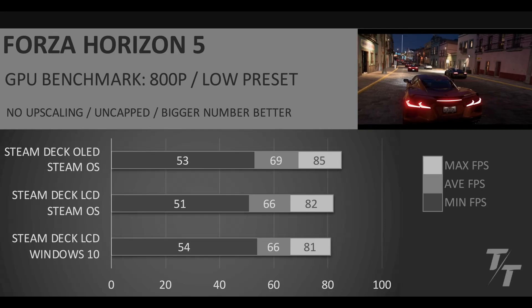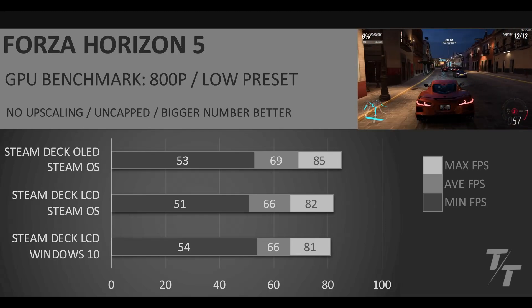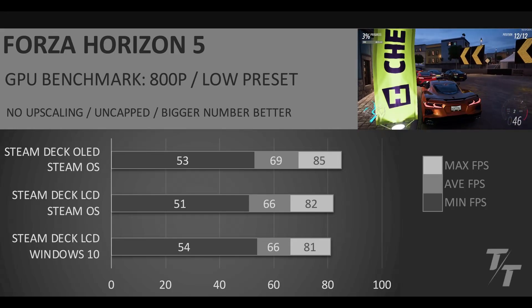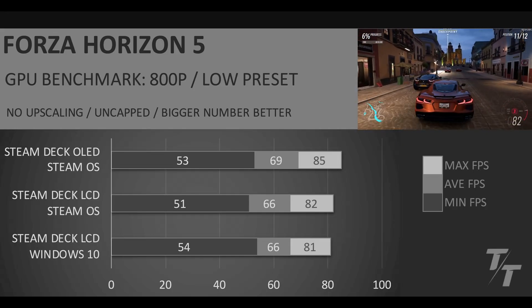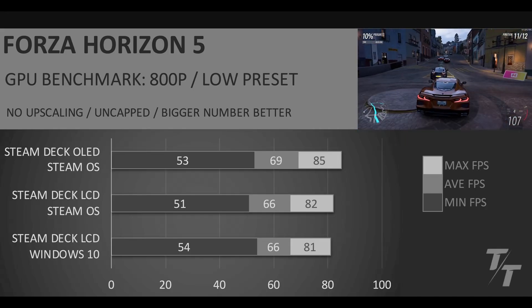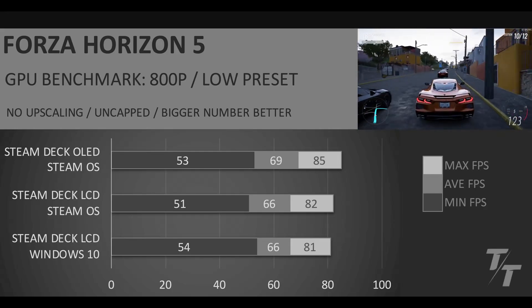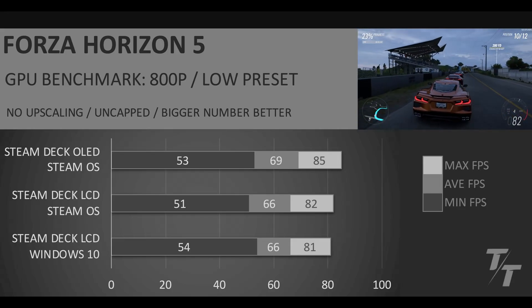In Forza Horizon 5 — 800p, low preset, no upscaling, uncapped — we can see that the Windows 10 LCD actually has the highest minimum FPS, which is kind of cool to see. It would be better if we had the 1% lows, and if you know how to capture that data please comment down below. But we can see identical average FPS performance between both LCD versions running SteamOS and Windows 10, and Windows 10 gets a little bit of a bump in the minimum. Overall, the Steam Deck OLED still has the highest average FPS, but all of these are playable results on Forza Horizon 5.